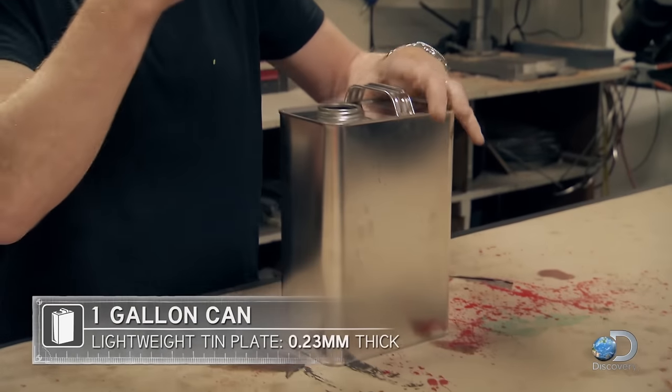If it did in fact happen, it had to do with pressure and pressure differential. I'm getting ahead of myself — let me show you with this metal can.